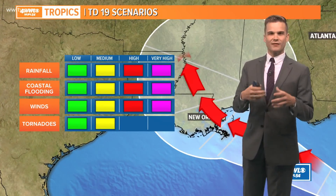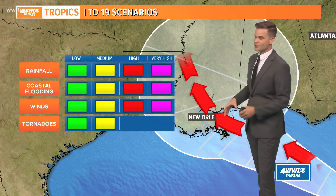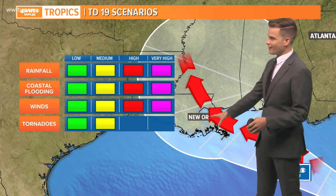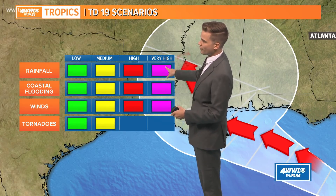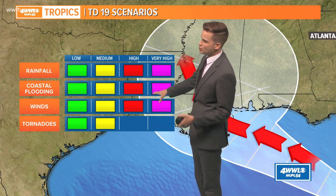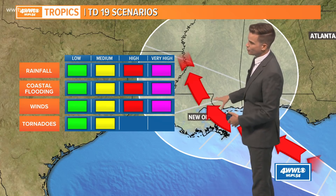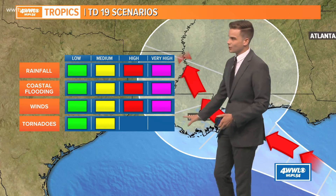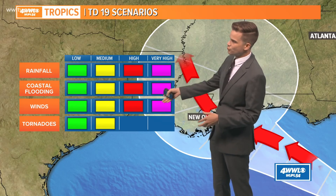Looking at the impacts with the different scenarios we could see with Sally as it heads towards us: the current path is what I'm showing here. This would bring high impacts with regards to rainfall, coastal flooding, storm surge, and high winds right near the center and to the east — talking north shore, south Mississippi — and then lower totals and lower impacts as you get down into the Bayou Parishes over towards Baton Rouge and Lafayette.